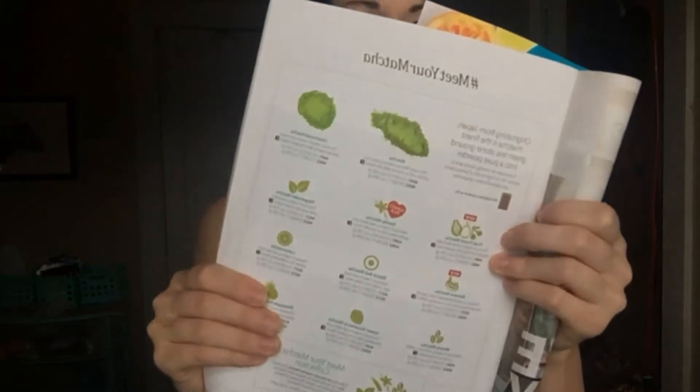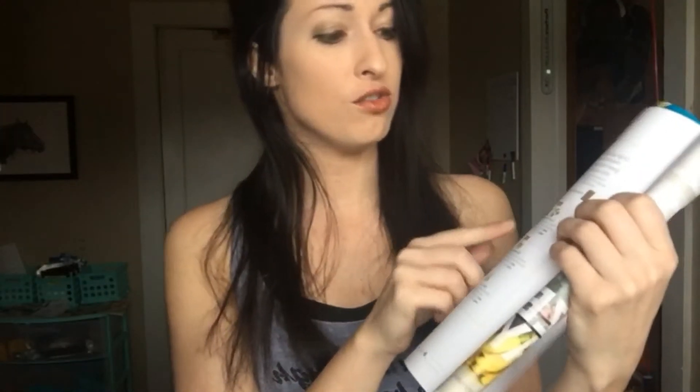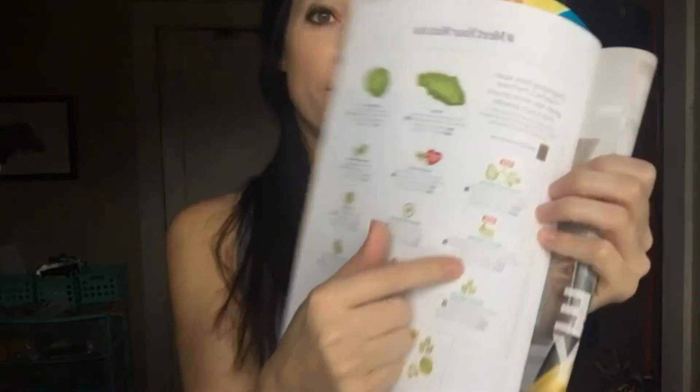We also have some new flavors of matcha. The new ones are fruit punch matcha and banana matcha, which really does taste like banana — it's incredible. Perfect for smoothies or baking something. I have some rotten bananas over there and I think I'm gonna try a matcha banana bread later today. That'll be fun.